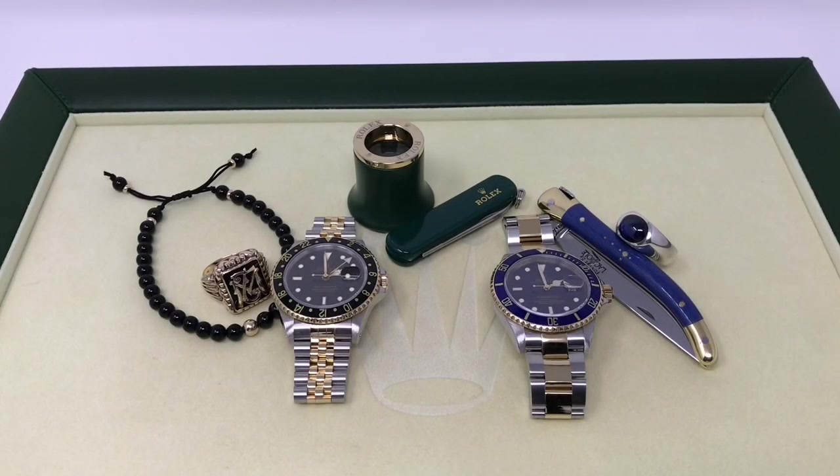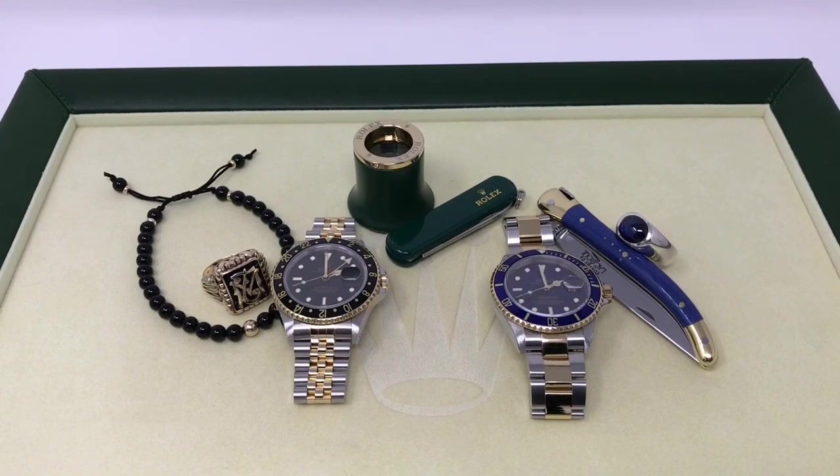And here we are at Bear Clooney watches studio, taking a closer look at two beautiful two-tone Rolex pieces. One is from 2000 on the right side, which is the Rolex Bluesy — Rolex Sub, reference number 16613. And on the left side is Bear Clooney's most recent acquisition — the Rolex GMT Master II, reference number 16713. Two beautiful pieces. And immediately you will notice that it is a perfect combination of stainless steel ruggedness and 18-carat yellow gold luxury.